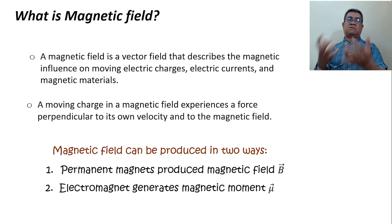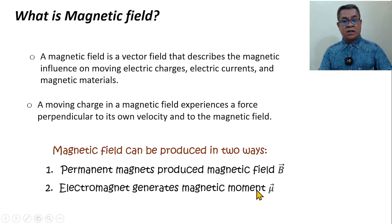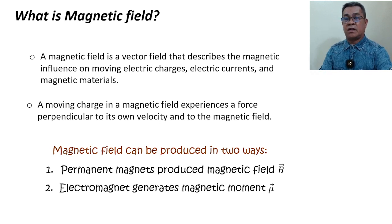So you can generate, reduce, or increase the magnetic field depending on the amount of current, the voltage used, or the number of turns passing through the conductor. It generates a magnetic moment. In a motor, the reason it rotates is because of the magnetic moment and its magnetic field. The magnetic moment will interact with the external magnetic field — the combination of the permanent magnet and the electromagnet's magnetic moment causes the motor to rotate.